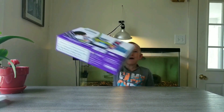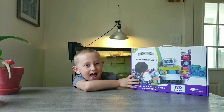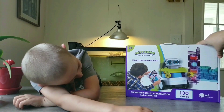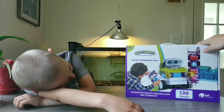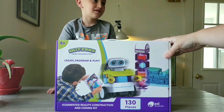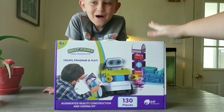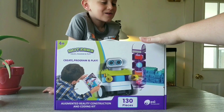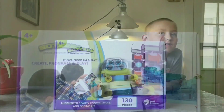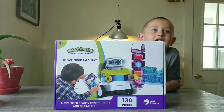What's up guys? Got Boxies! What's that? The Boxies. Got all the Boxies out. It says Create, Program, and Play — Augmented Reality Construction and Coding Kit. It is from Pi Technology. They're actually the company that had the ocean pets that we won from Jam and Jesse's giveaway. So now we are having a giveaway for Boxies. Let's get it opened up and show the first robot we are going to make.